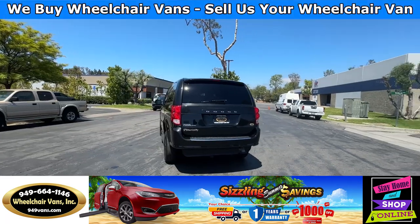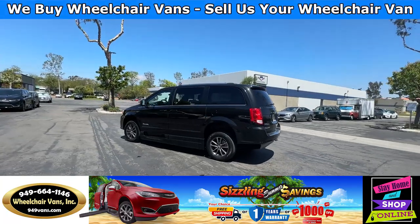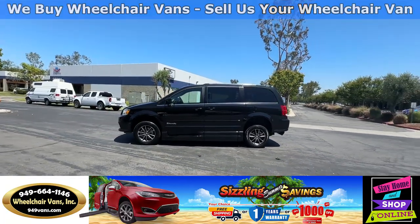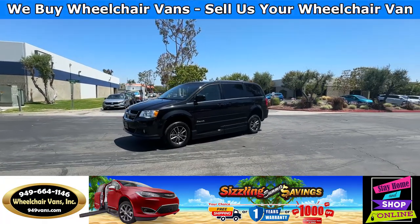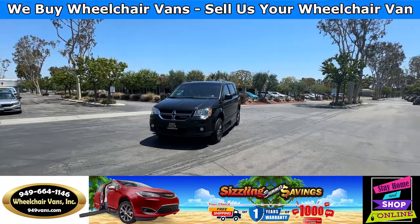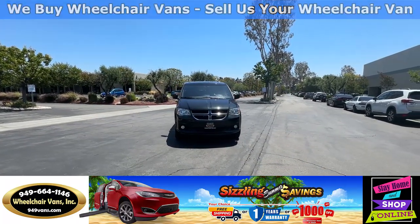We also offer financing on all types of credit. We can do personal or business loans. And on top of that, we do have a promotion for free nationwide shipping. But if you decide to pick up at our location, we can offer you $8,000 off or a free one-year warranty. For more information, please visit our website at 949vans.com.